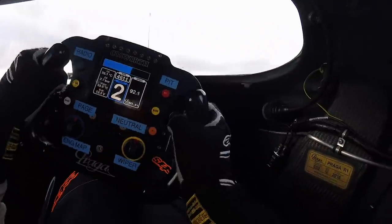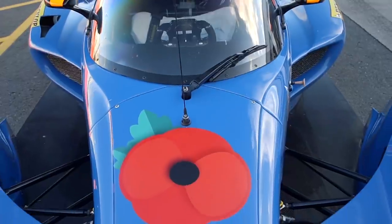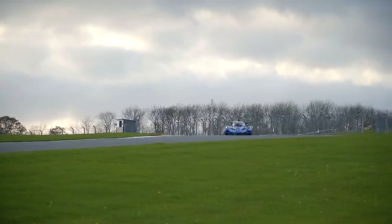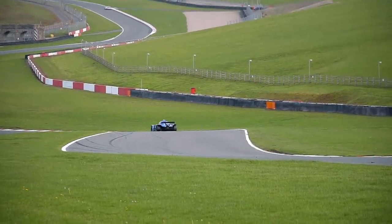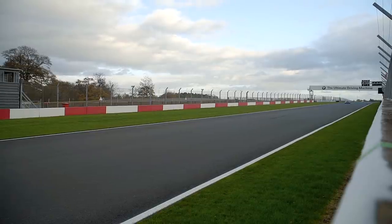For our first chance to drive the R1T, it was truly extraordinary to see what Praga have achieved. Witnessing the reaction of the other drivers as they jumped out was difficult not to reciprocate — you simply can't help but wear a giant grin on your face. Novice or not, have a go in one of these things and I'll eat my hat if you don't do exactly the same.